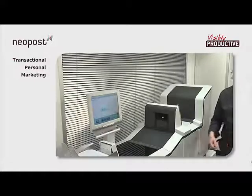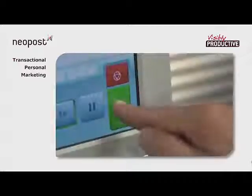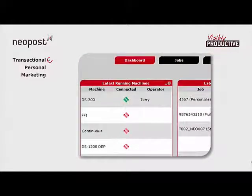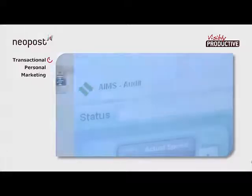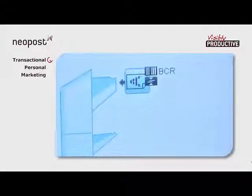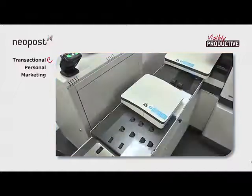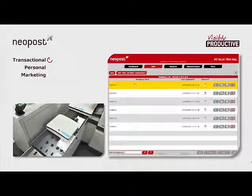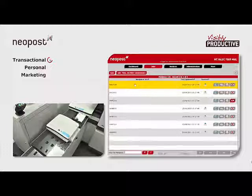First off, the operator starts the transactional job using the iMOS touch screen. A symbol appears in AIMS to indicate the system is now active. The operator is also shown. In this case, the mailing is being run in audit mode. The barcode on each document is read by the inserter and every mail piece ID is captured. A detailed audit trail is then built up as each mail piece passes through the system.